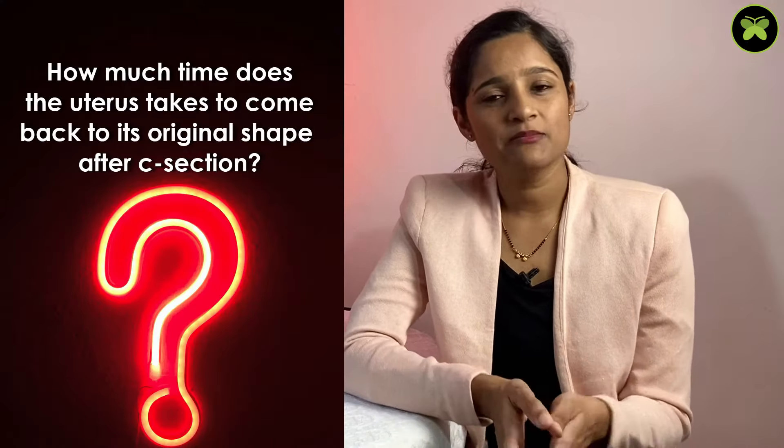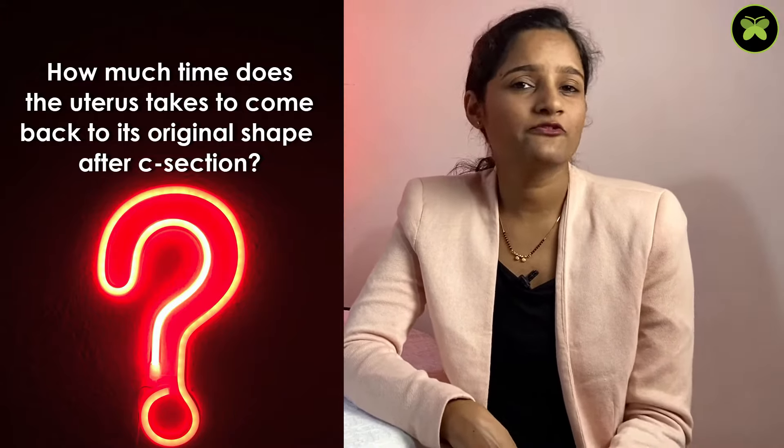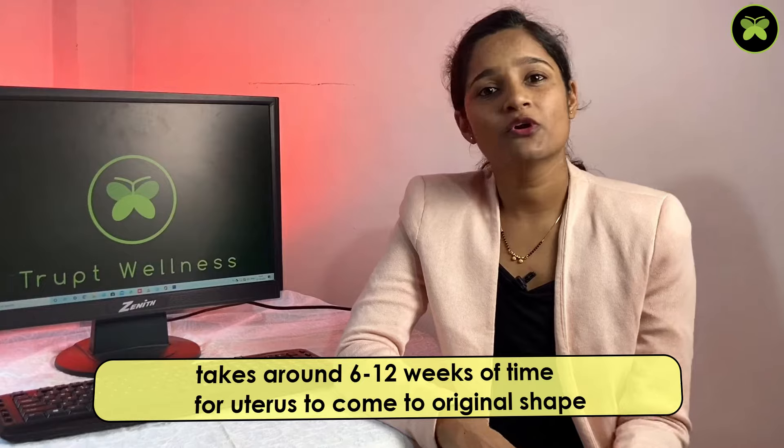The next question: how much time does the uterus take to come back to its original shape after a C-section? It takes around 6 to 12 weeks depending on how you are breastfeeding your child — whether it is exclusive or periodic breastfeeding — and also depending on the fat of your body.